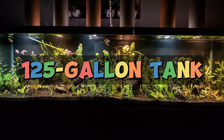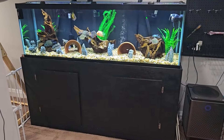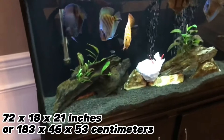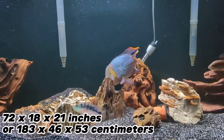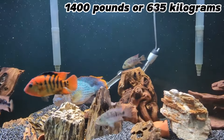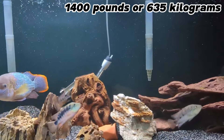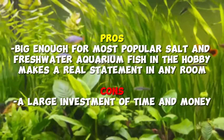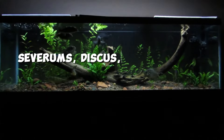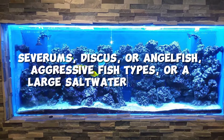Third, the 125-gallon tank size. For dedicated fish keepers, the 125-gallon tank size is a tremendous 6-foot option. A large aquarium setup takes effort, but the outcomes can be incredible. The variety of fish you can keep in a tank this size is practically limitless, and kits for 6-foot tanks are occasionally available. This tank size has a dimension of 72x18x21 inches or 183x46x53 centimeters. The dry weight is expected to be 206 pounds or 93 kilograms, while the wet weight is 1,400 pounds or 635 kilograms. If you plan to purchase aquatic species, you can try out more extensive groups of severums, discus, or angelfish, aggressive fish types, or a large saltwater reef setup.